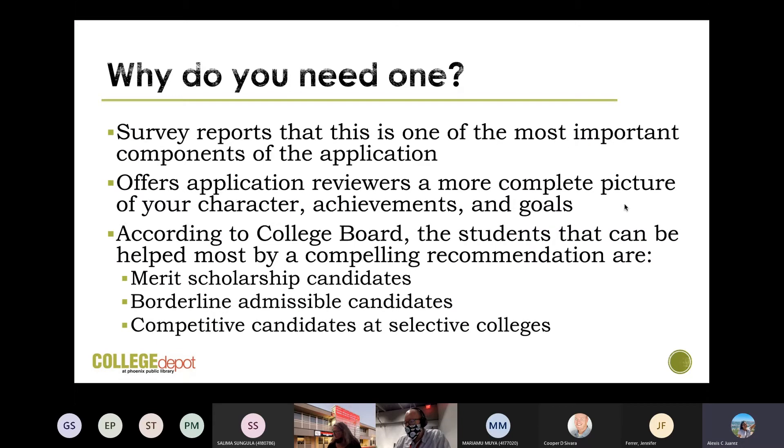Why do you need a letter of recommendation? Survey reports that this is one of the most important components of the application. It offers application reviewers a more complete picture of your character, achievements, and goals. According to College Board, the students that can be helped most by a compelling recommendation are merit scholarship candidates, borderline admissible candidates, and competitive candidates at selective colleges. Letters of recommendation can be the one thing that pushes your application over the edge. You'll need them not just for college but also for job applications, scholarships, and things in the future.